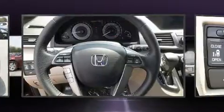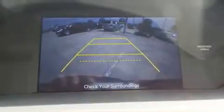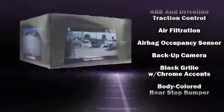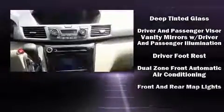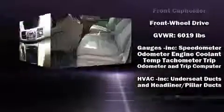Premium sound driven by seven speakers provides you and your passengers a sensational audio experience. Rear LCD monitors provide entertainment that your passengers will appreciate, no matter how far the drive.